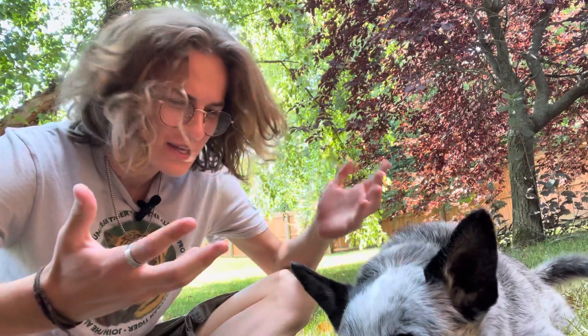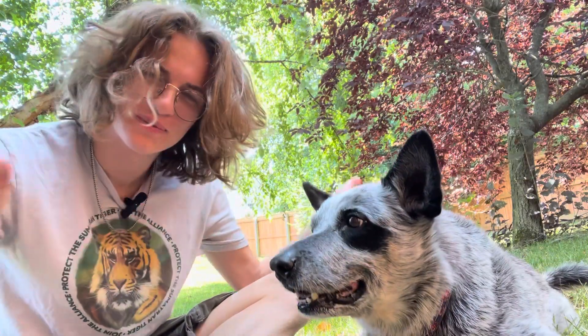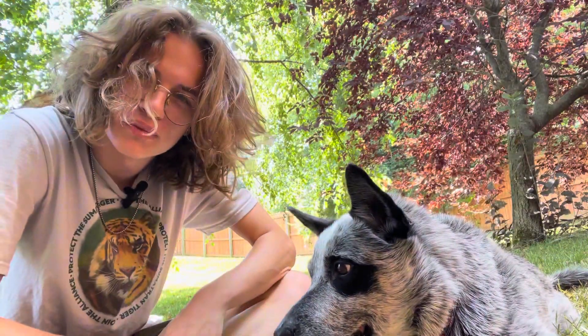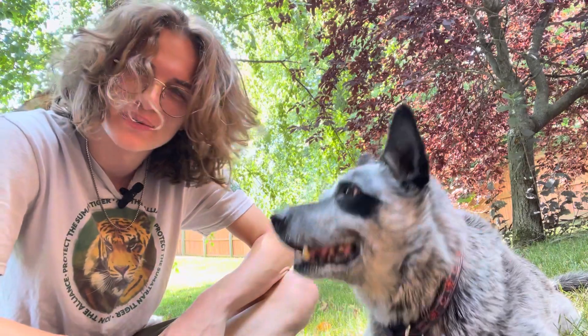Hey everyone! Welcome back to another video. If you don't know me, I'm a huge fan of cattle dogs. And to prove that, here's my cattle dog. This is Jack. He's an 11-year-old blue heeler and he's gonna help me with today's video.